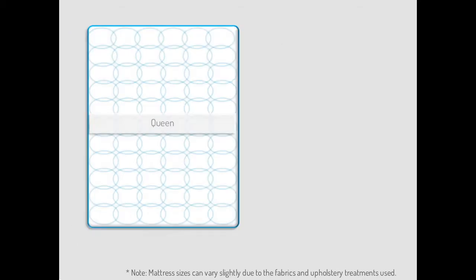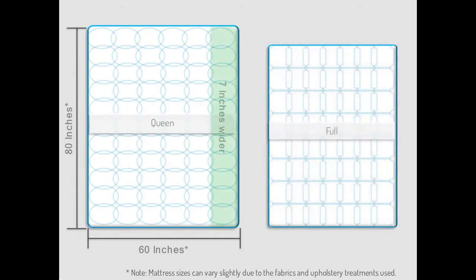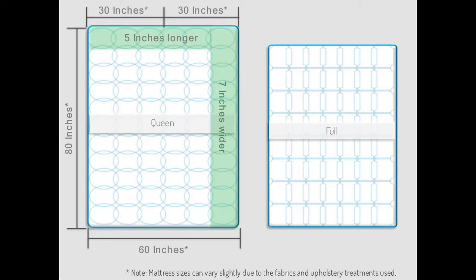Queen mattresses are the most popular mattress size. They measure approximately 60 inches wide by 80 inches long. This size of mattress is 7 inches wider than a full-size mattress and 5 inches longer. These additional inches of sleeping space can make all the difference, especially for couples, who would have a full 30 inches of sleeping space each. Queen-size mattresses are a great choice for guest rooms, smaller master bedrooms, and for couples who prefer close quarters. This size also provides more sprawl space for single sleepers.